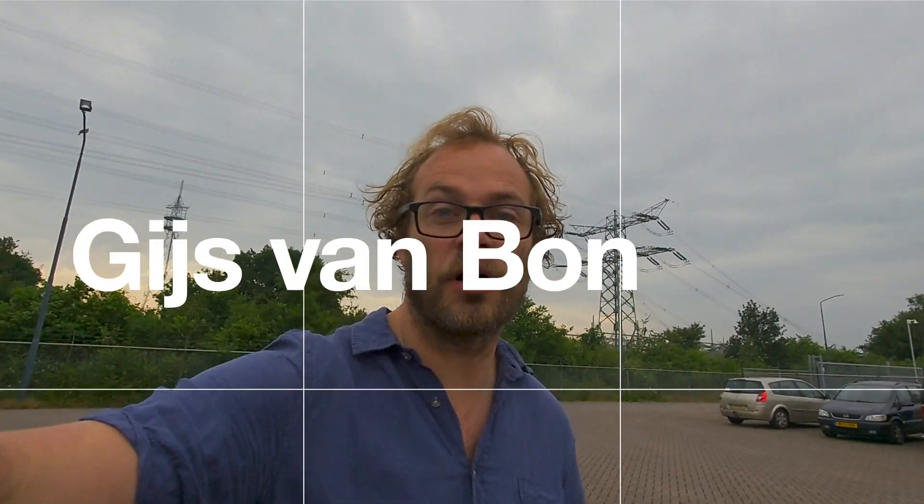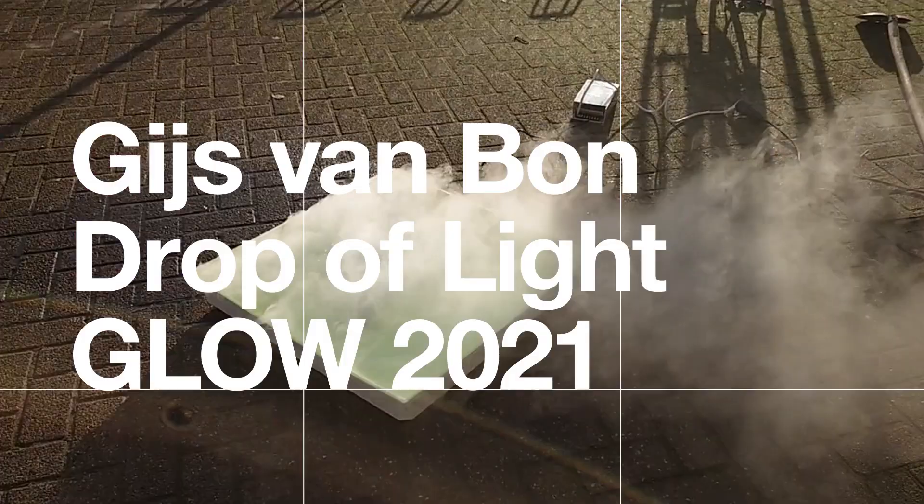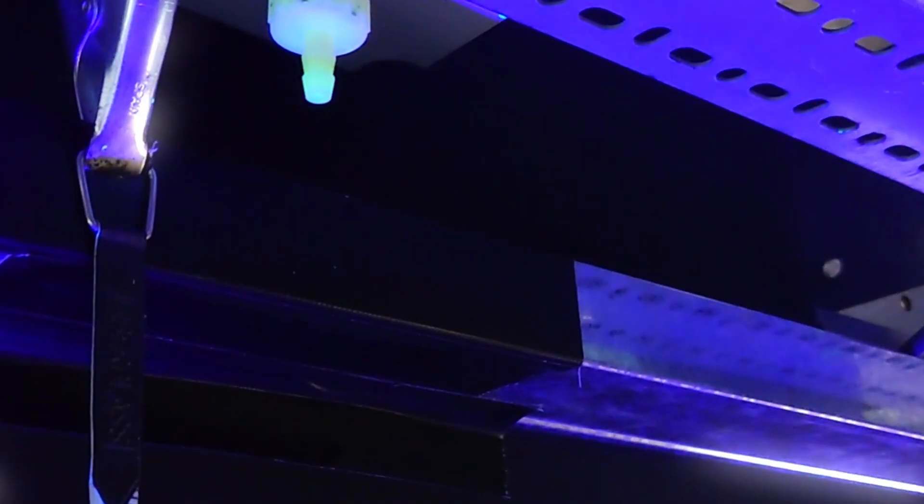My name is Gijs van Bon. I'm an artist. I work a lot in the field of art and technology. I try to use high technology to show new things, new ways of looking at things.